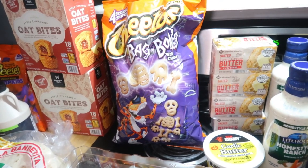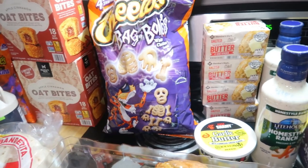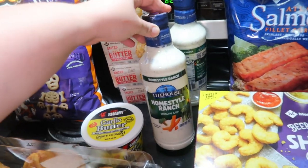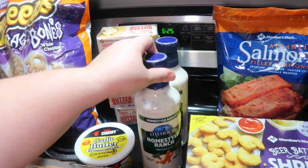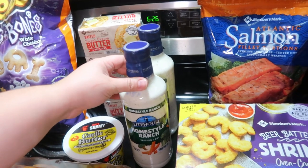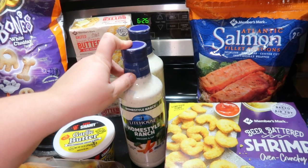Got a bag of the Cheetos Bag of Bones, the white cheddar ones. We had the flaming hot ones earlier this month and the cinnamon ones — the kids said the cinnamon ones are their favorite. The flaming hot were good but a giant bag was a bit much for me. These white cheddar ones are my favorite. Then we got some butter, some Chef Chamois garlic butter, and two things of the Lighthouse home-style ranch. We're addicted — it's only five dollars for a 32-ounce bottle, which is cheap. It's got us eating all kinds of raw vegetables.